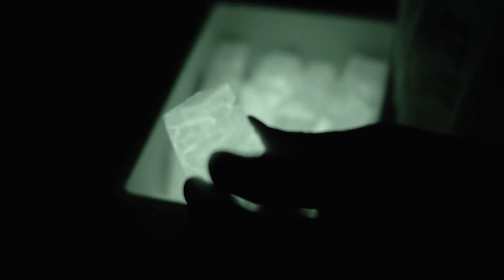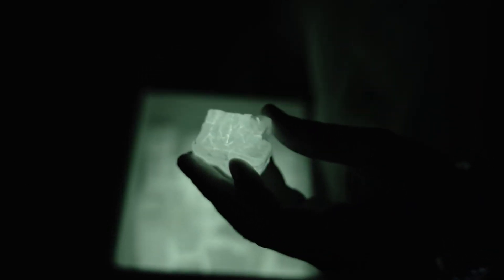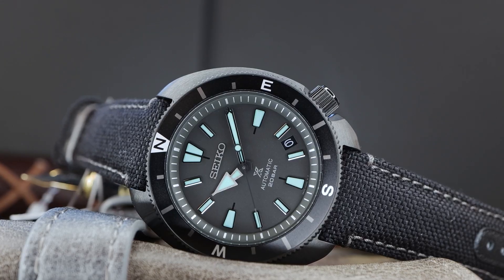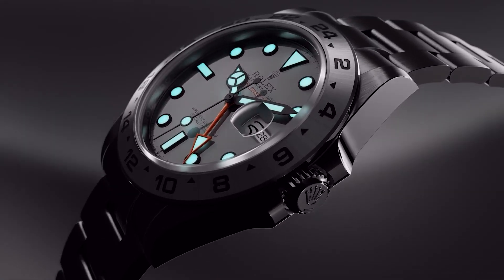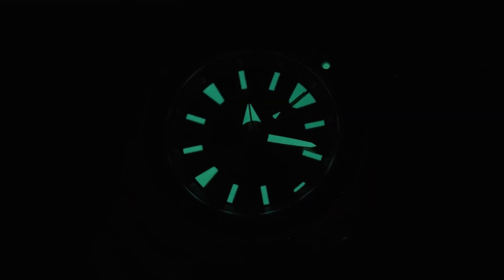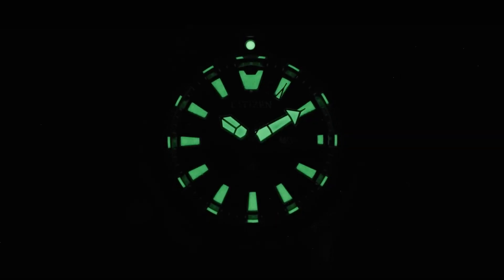And we now reach the end of this video, fellow watch enthusiasts. We've truly had an illuminating journey through the world of luminescent materials in watches. We explored the history of these materials, from the radioactive essence of radium to the safer alternatives that followed — it's a story of progress, safety, and ingenuity. We compared some of the most common luminescent materials, from Luminova to Super Luminova, Seiko Lumibright, and Rolex Chromalight, witnessing their unique glow and how they charge in different ways. Whether you're a seasoned collector or just starting your watch journey, remember that the world of luminescent materials is not just about aesthetics but also practicality — it's about enhancing legibility in low-light conditions and adding a touch of magic to your watch.